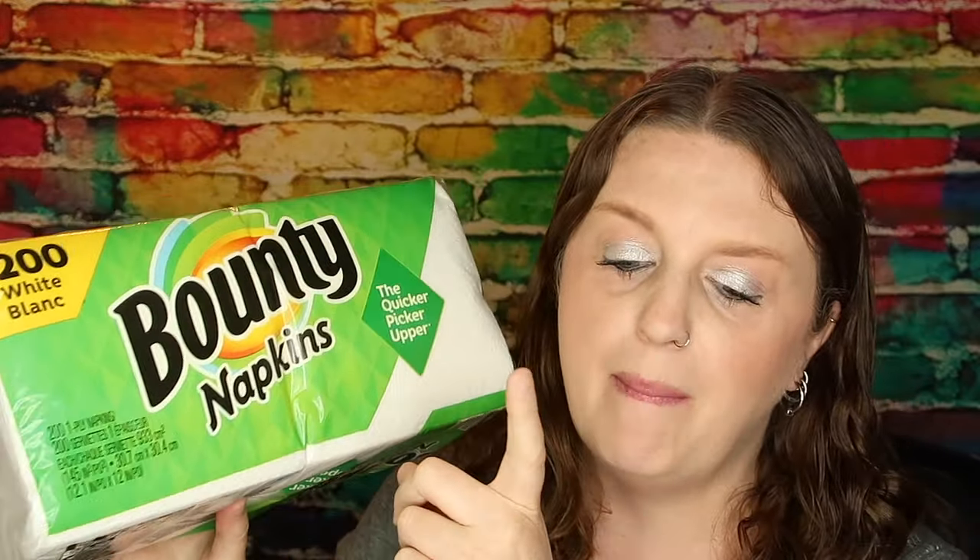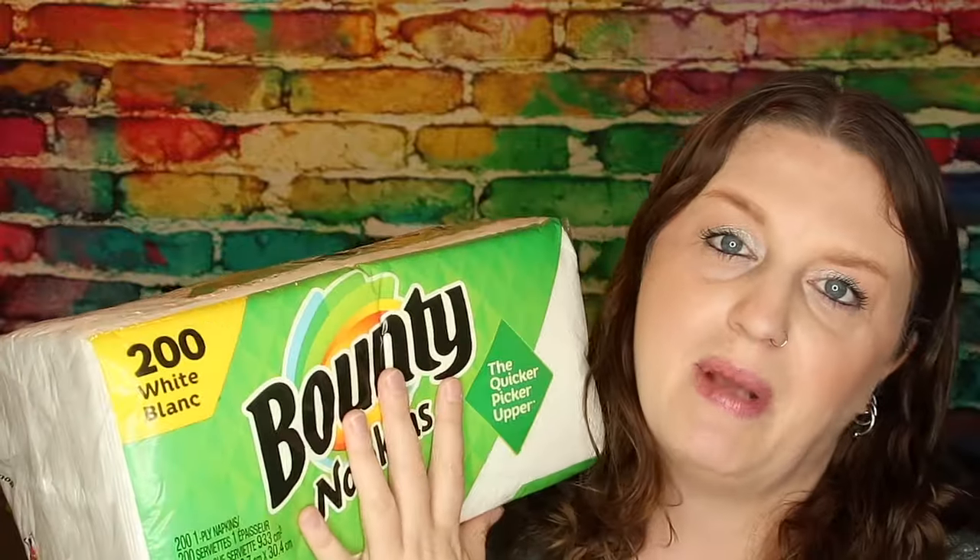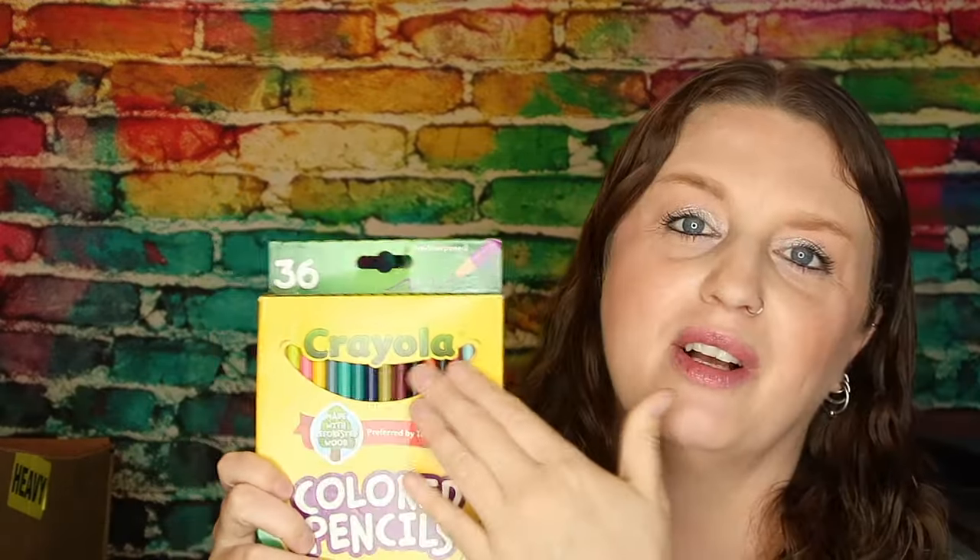I've been getting Bounty napkins for the last couple months through Subscribe and Save — it's just convenient. These are 200-count at $3.48. With this one, you only get 5% off no matter how many you buy on Subscribe and Save, and I got 5 cents back with Brand Club, so this cost me $3.26. I'm not sure if that's a great deal, but considering you get 200 napkins and they're pretty absorbent, I'll keep getting them until I find something better. My husband goes through napkins like there's no tomorrow.